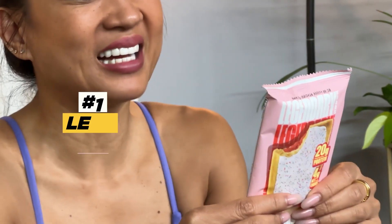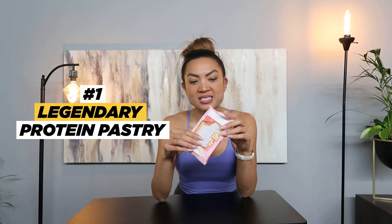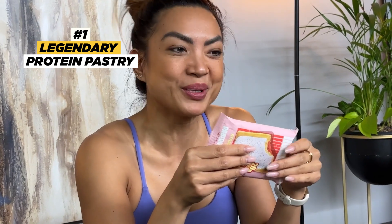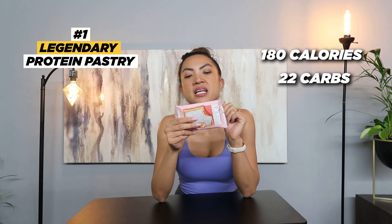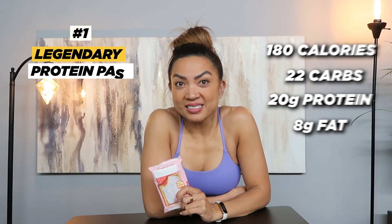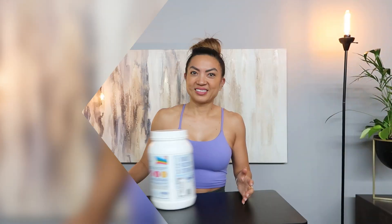As a kid I really loved all the treats including pop-tarts, but trying to be a health-conscious adult, that doesn't serve me anymore. So I found this one by Legendary — it comes in different flavors, tastes like a pop-tart, has a similar texture, and it's macro-friendly: 180 calories, 22 carbs, 20 grams of protein, and 8 grams of fat. If you want a macro-friendly option, switch out your pop-tart for this.